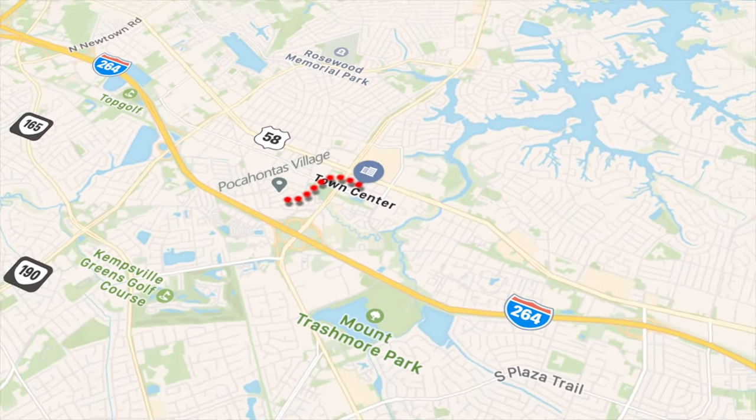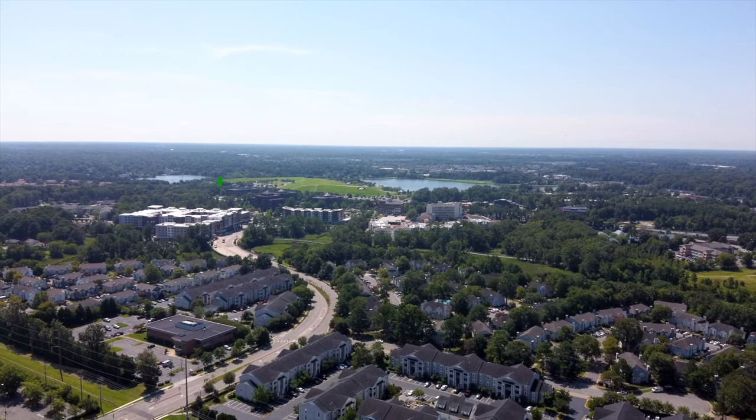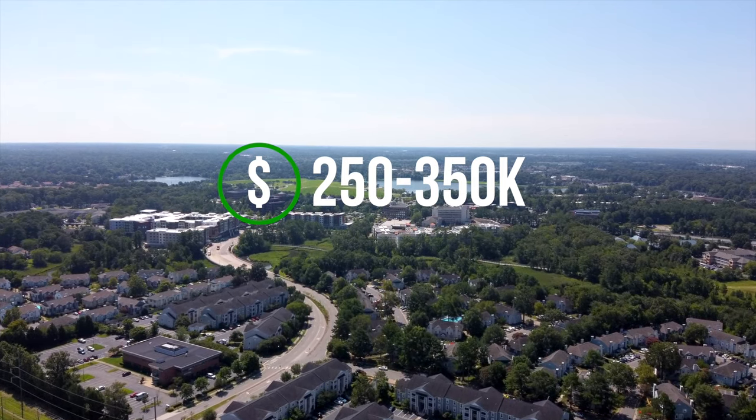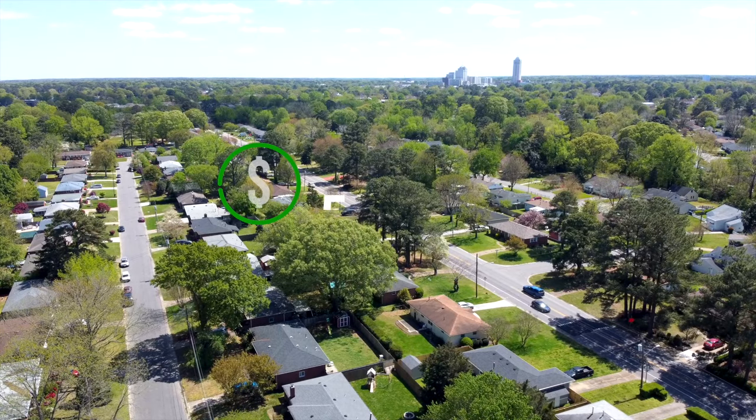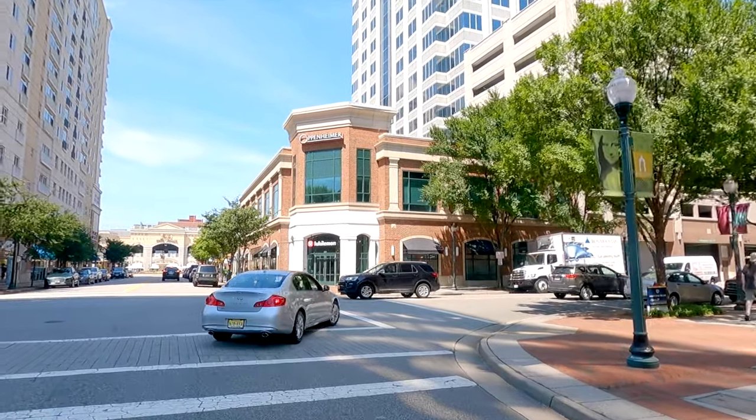If you don't want to live right in Town Center but want close access to everything, within about a mile there are neighborhoods like Pocahontas, Thalia, and Aragona Village. For condos, expect three bedrooms, two-and-a-half baths starting in the $250,000s up to $350,000. For single-family homes with a little yard but still close to everything, you're looking at starting around $300,000 for a four-bedroom, two-and-a-half bath going up to $500,000. In some spots you can still walk; in others you might grab a Lime scooter or Uber. Parking garages here are excellent — I've never not found a spot at Town Center.